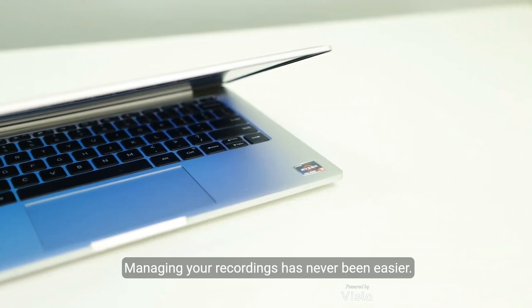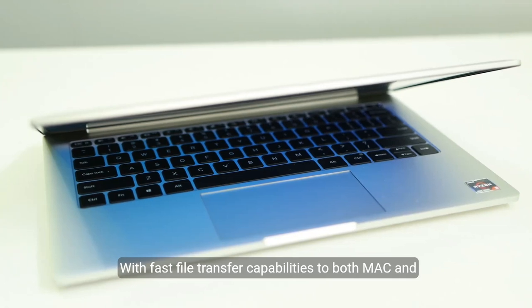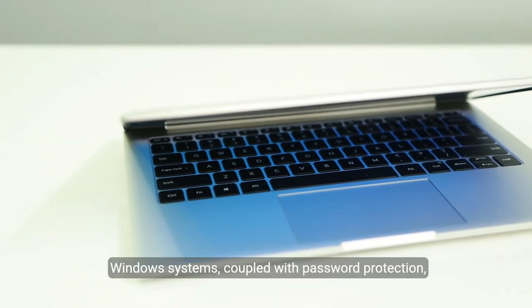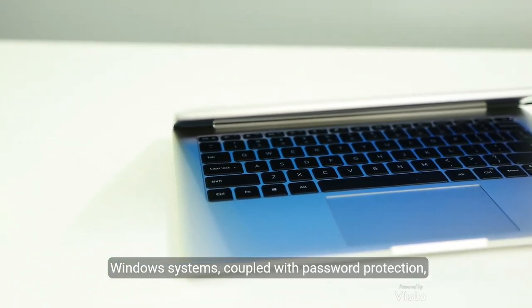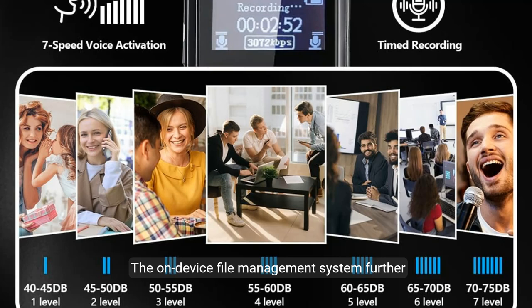Managing your recordings has never been easier. With fast file transfer capabilities to both Mac and Windows systems, coupled with password protection, your files remain organized and secure. The on-device file management system further simplifies the process, letting you handle everything directly from the recorder.